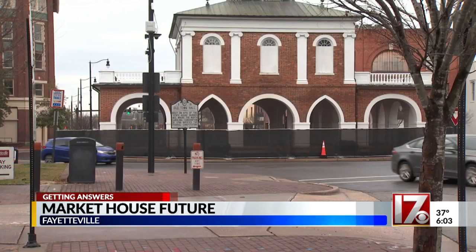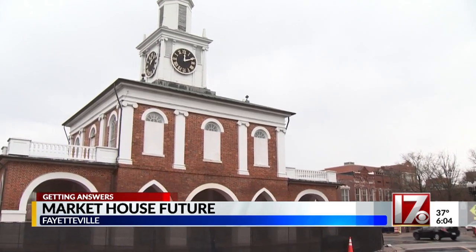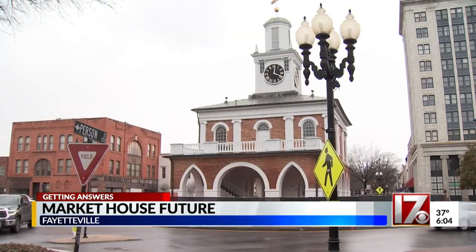Council members are looking at options to put up some sort of a permanent social justice plaza near downtown, something that community activist Maya Warren supports. She says it needs to say that black lives matter, even with the permanent painting. Reporting in Fayetteville, Kayla Strayer, CBS 17 News.